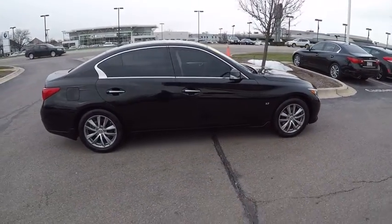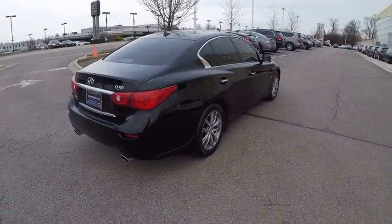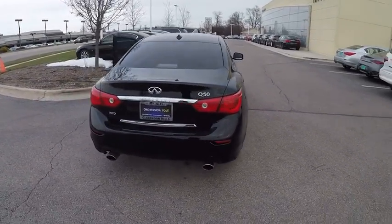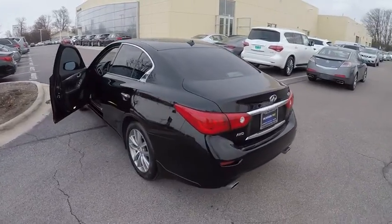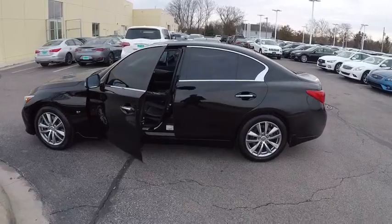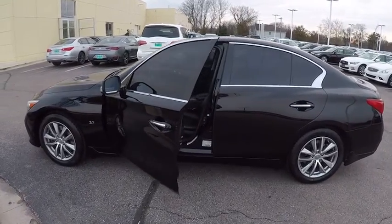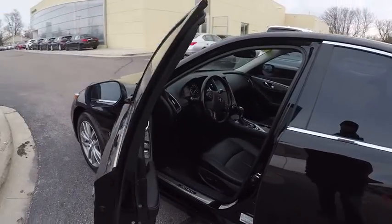The breathtaking performance of Infiniti's Q50 engine leaves nothing to be desired. The engine block is crafted out of aluminum alloy to help reduce weight and increase responsiveness, giving you incredible power and a truly thrilling drive, and is priced below $30,000. This vehicle has less than 25,000 miles.